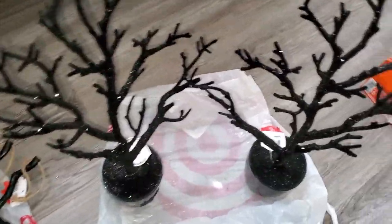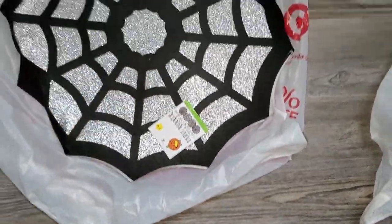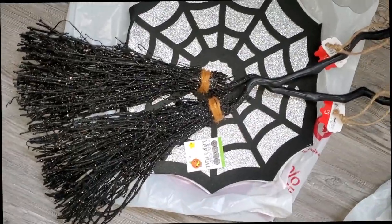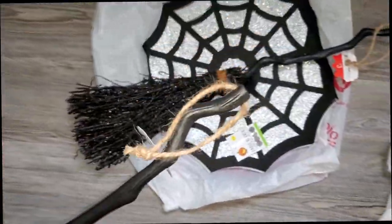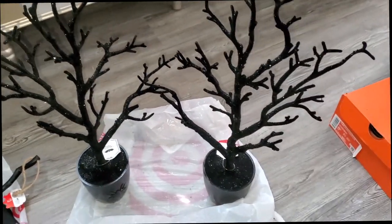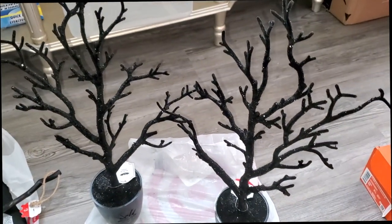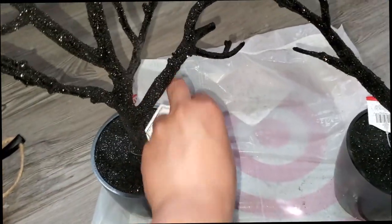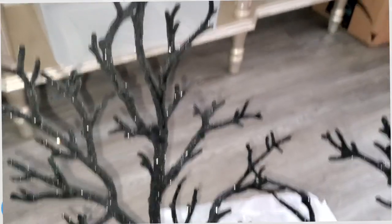I also ended up going to Target the next day, so I'm adding that on. In their dollar spot they had this little tailor warner — here's what it looks like when you open it. They also had glittery brooms — I didn't mean to get the glittery ones but they were all that was left — and all three were $3 each. The main reason I went was to get these sparkly items — they had a non-glittery version I actually wanted, but they only had two of these left at $5 each.